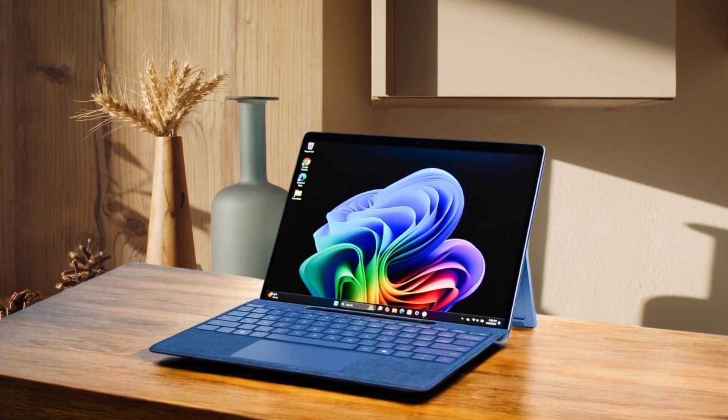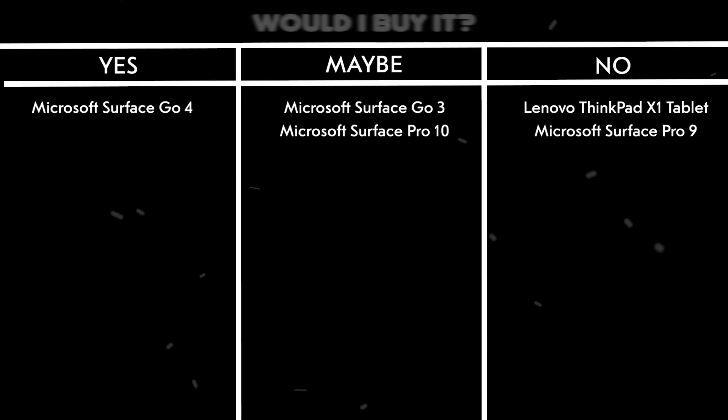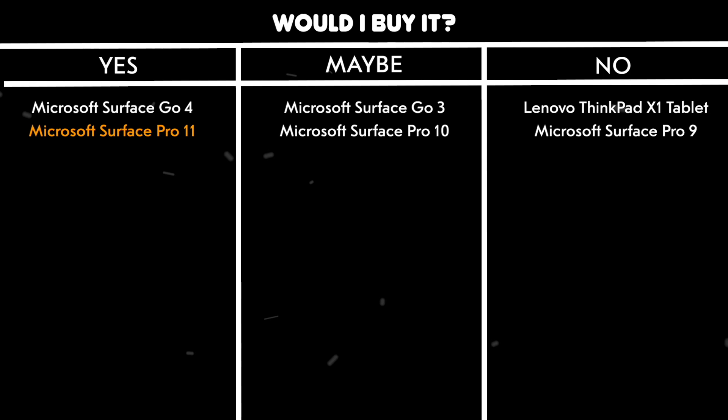The build quality is top-notch, with the premium aluminum frame and the kickstand that just works perfectly. Would I buy it? Yes. This is the Windows tablet right now, offering incredible performance, battery life, and that gorgeous OLED display that makes everything look stunning.